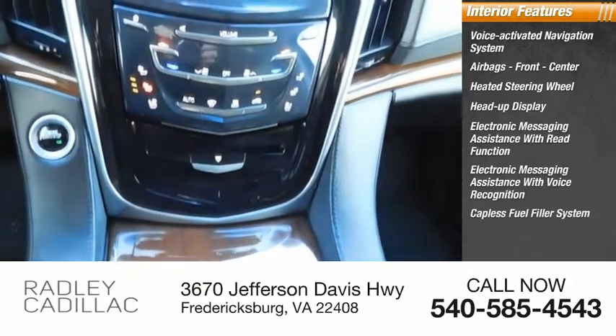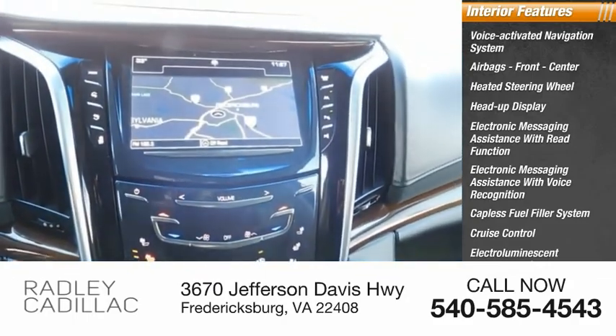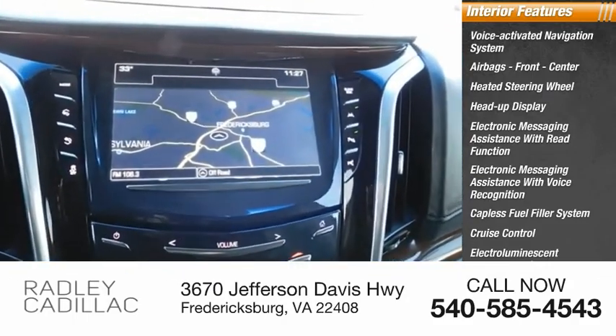Other interior features include a capless fuel filler system, cruise control, electro-illuminescent instrumentation, and a cargo area 12-volt power outlet.